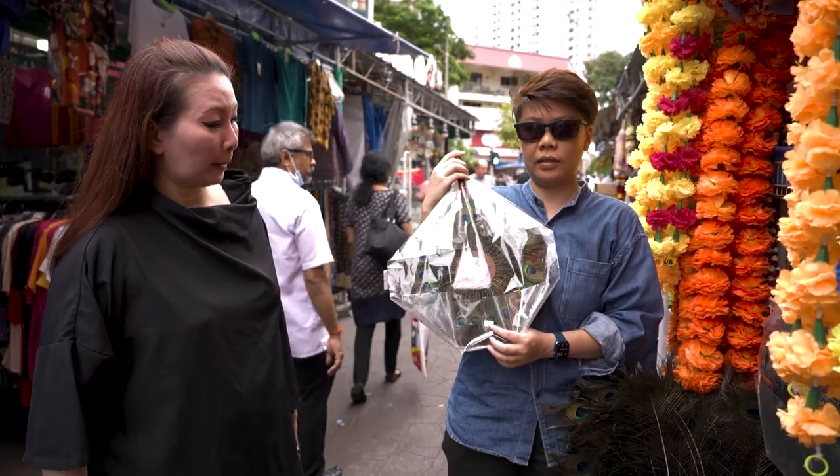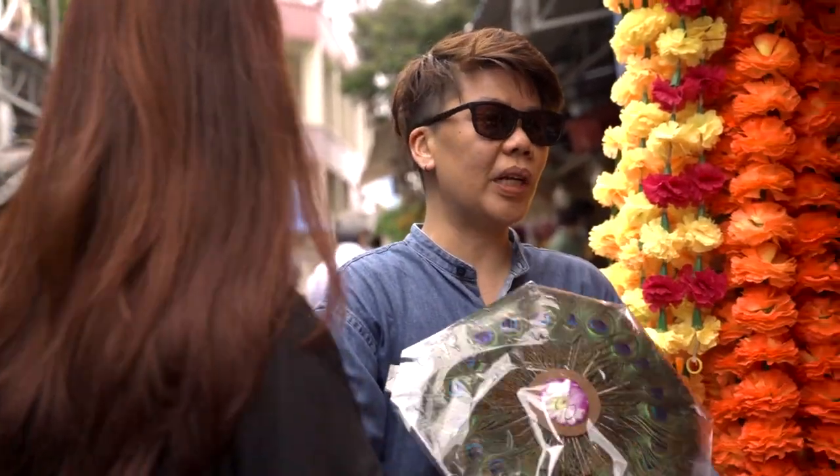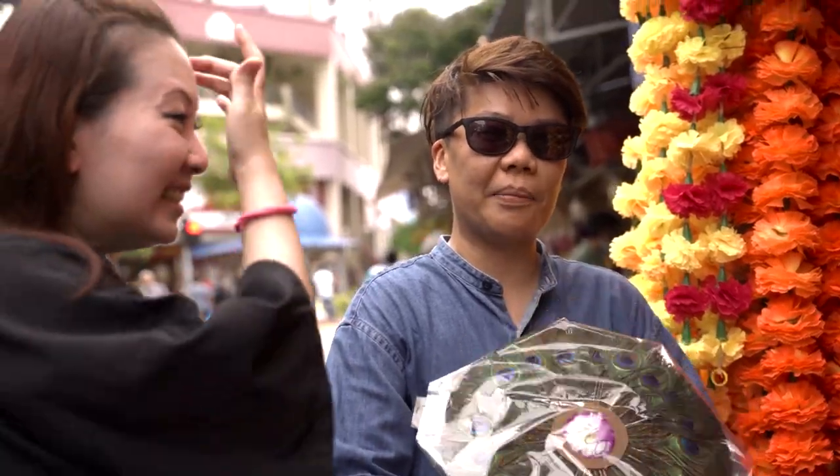This is $35 for a bunch of peacock feathers. Oh, you know what this is? It's a fan! I can keep cool and ward off evil at the same time.